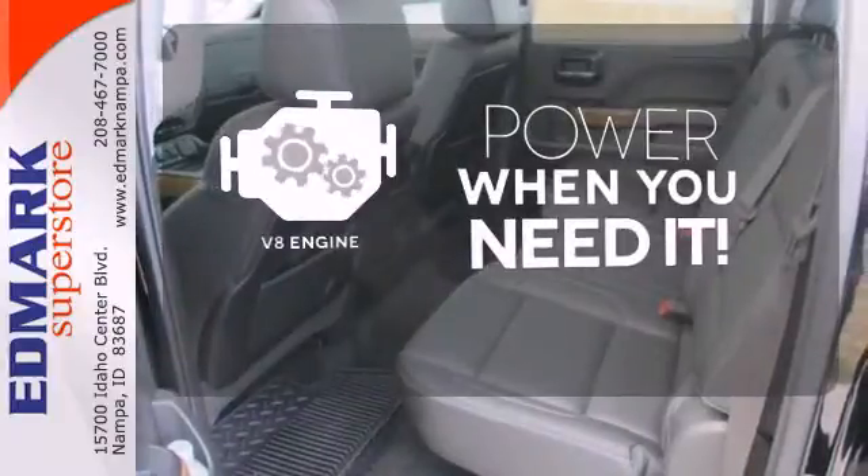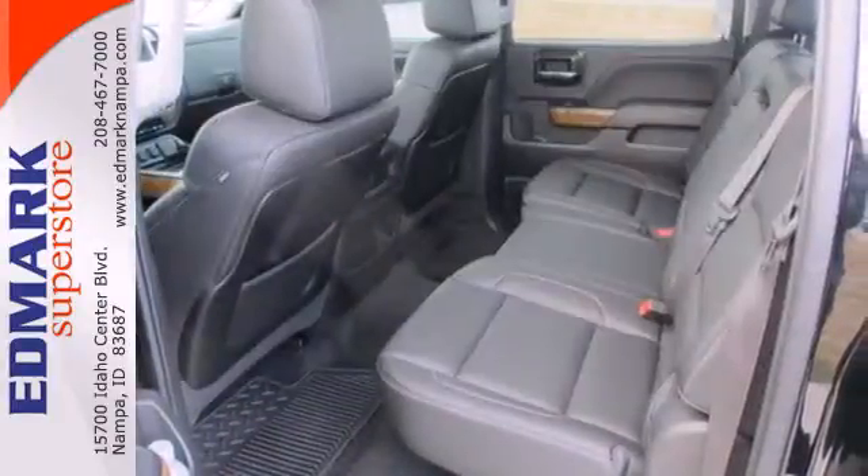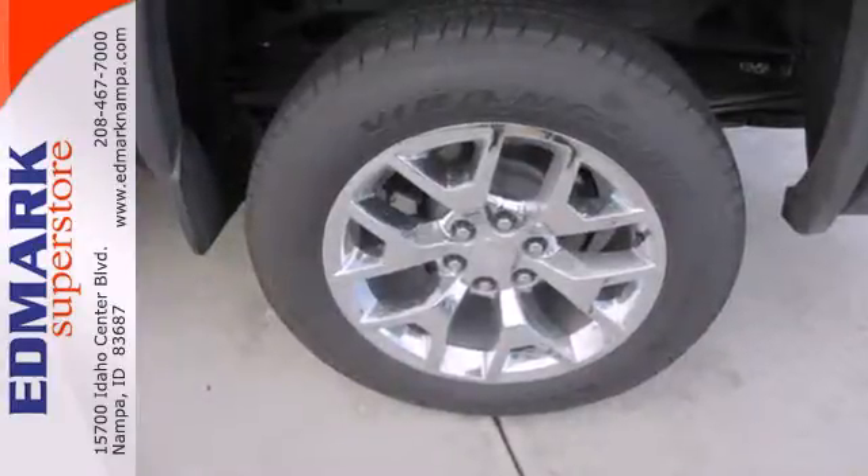Have fun behind the wheel with a V8 engine under the hood. This reliable truck will not let you down. Come and see it today.